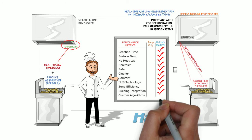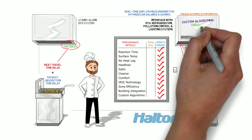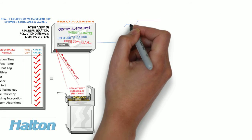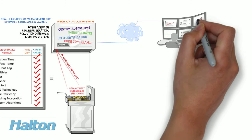Plus, MARVEL's customizable algorithms can automatically generate the documentation required for energy rebates, LEED certification, and energy code compliance. Halton's Global Network Operating Center can provide 24/7 remote supervision of projects, which means internet-based remote monitoring, troubleshooting, and support.